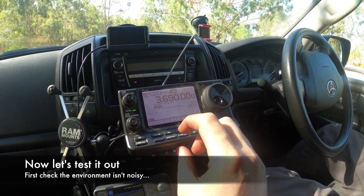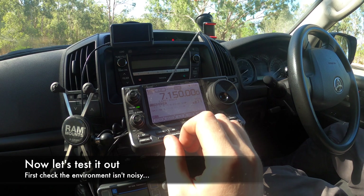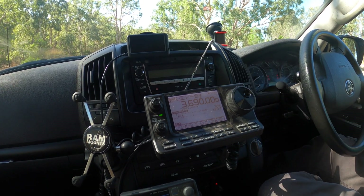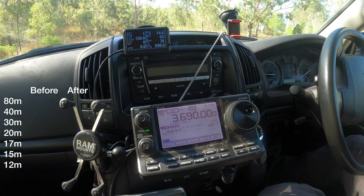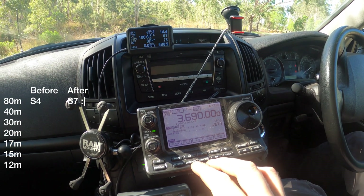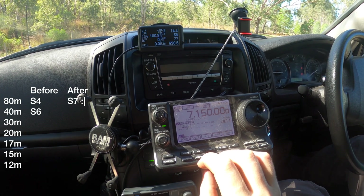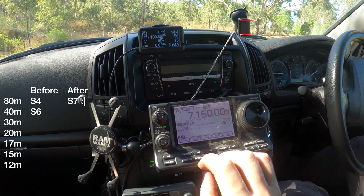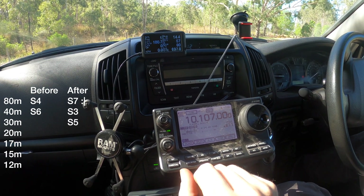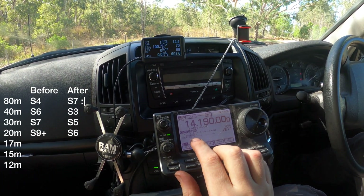On 80 metres we're seeing S1 peaking to S3. On 40 metres mostly S0 just spiking to S3 to S5. Now we're seeing S7 on 80 — before we had S4. On 40, which is the band I'm keen for, before we had S6 and now we're down to S3 peaking to S5. On 30 metres about S5. On 20 metres we had flat S9 before and now we've got S5 to S7.